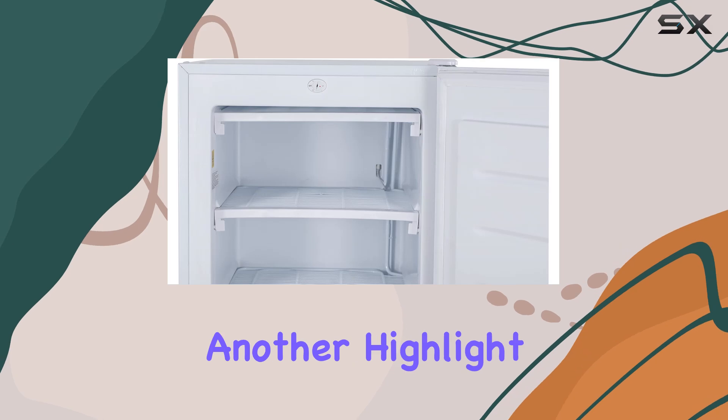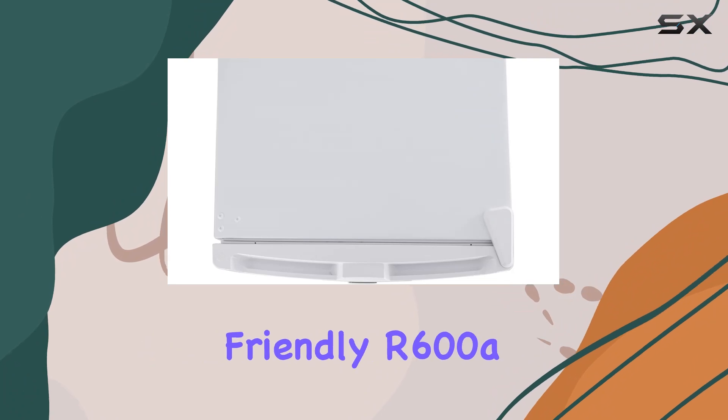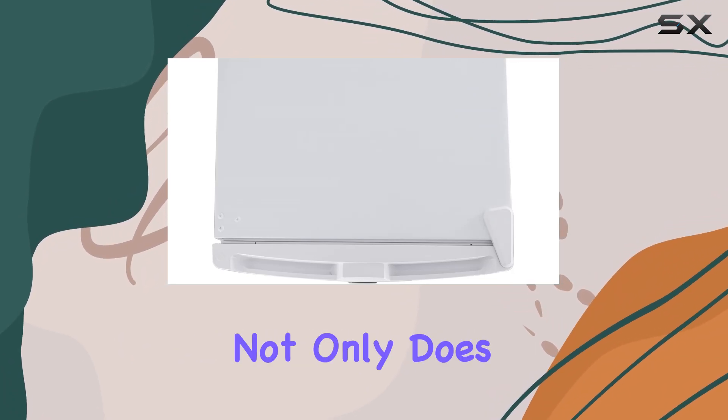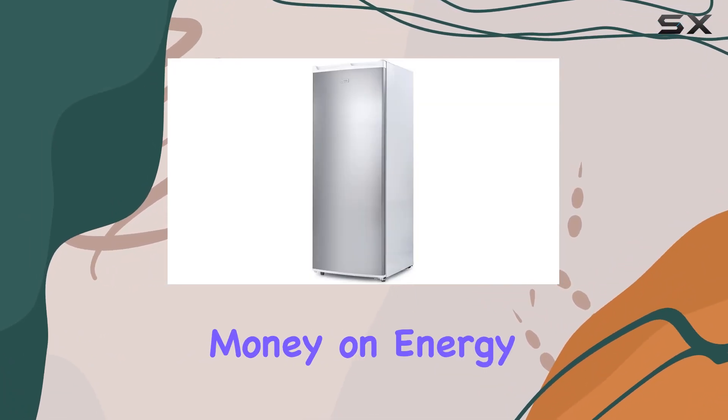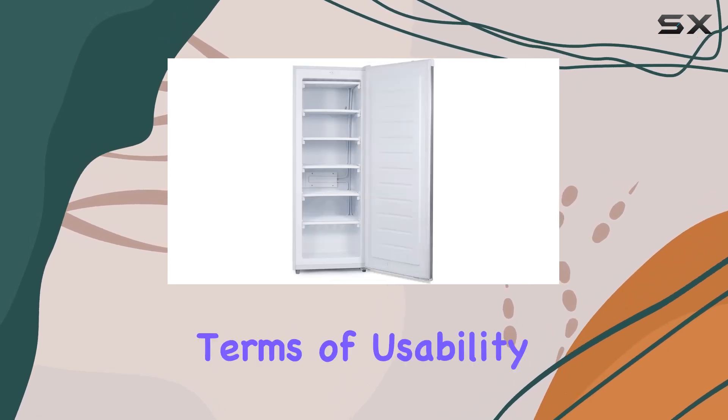Energy efficiency is another highlight of this freezer, with ETL energy and safety certification and environmentally friendly R600A refrigerant. Not only does it save you money on energy bills, but it also contributes to a greener environment.